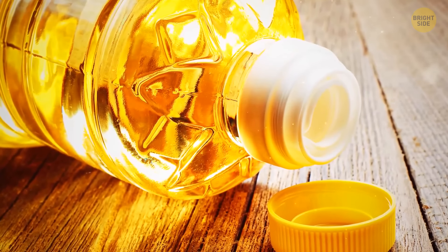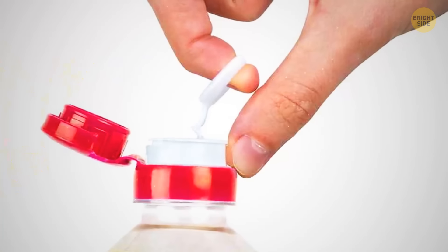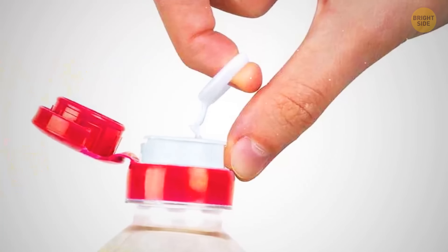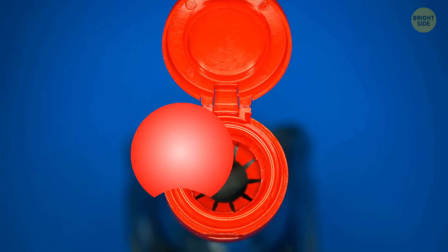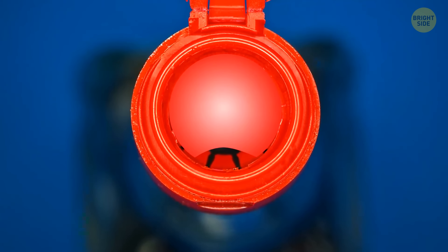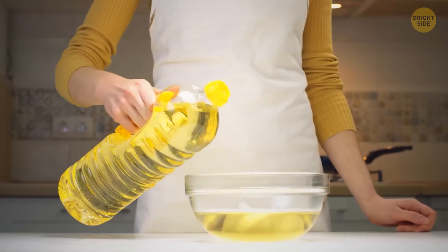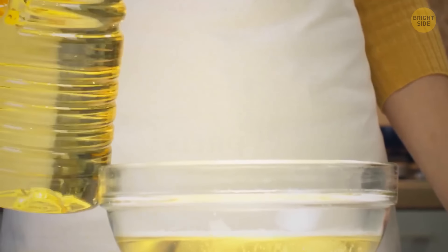A sunflower oil bottle usually has a weird inner cap that most people remove and throw away. But there's a better way — turn the removed element upside down and put it back into the bottleneck. It makes a great dispenser so you'll never spill more oil than you need in your salad.